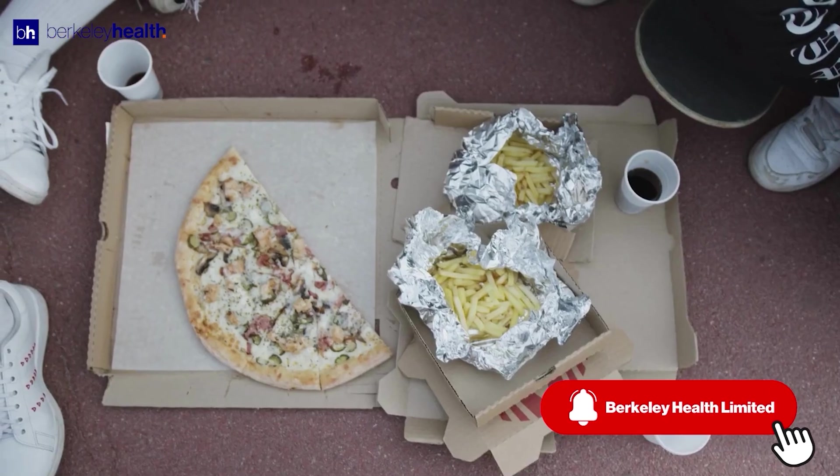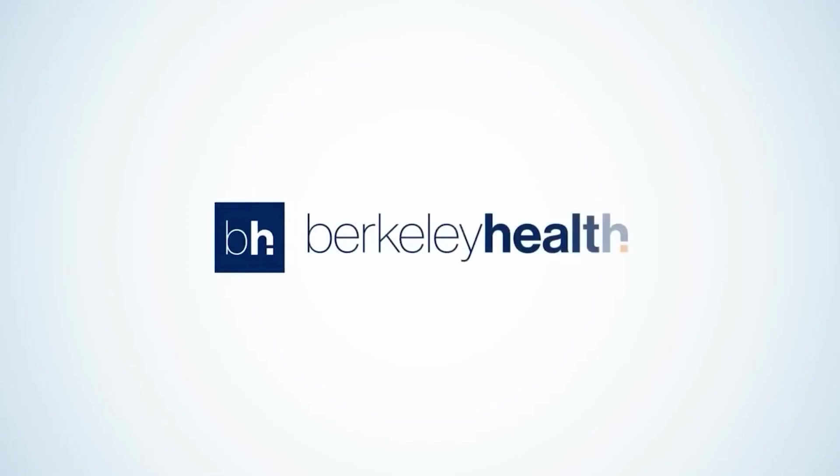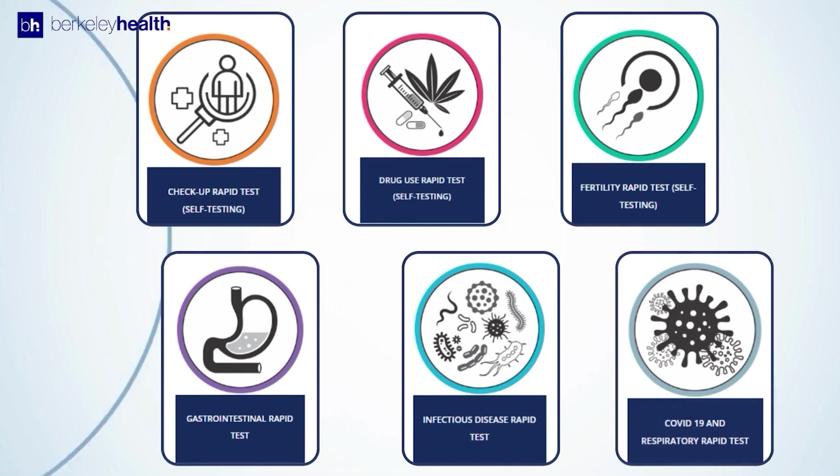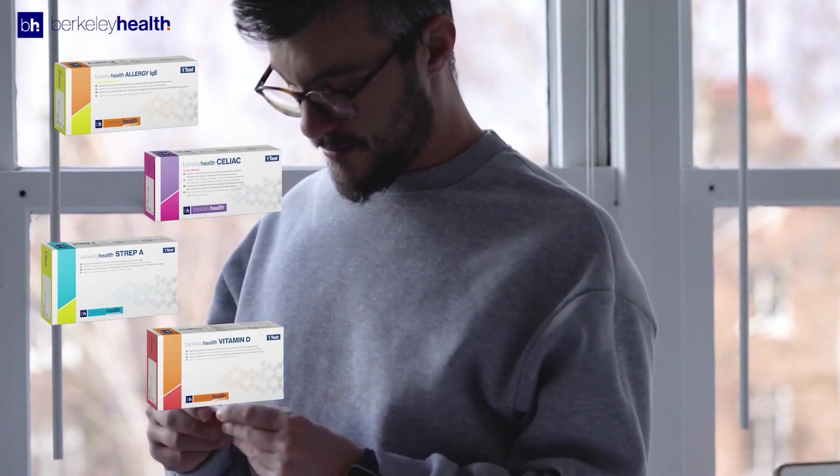In a world where health is constantly under threat from various factors, Barclay Health is helping people take control of their well-being. Their accurate, reliable, and easy-to-use rapid testing kits are designed to identify specific conditions and diseases, making them accessible to anyone.